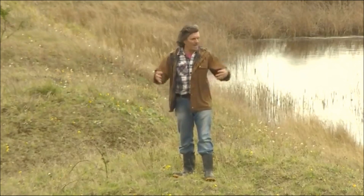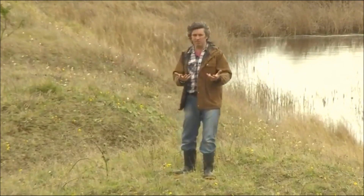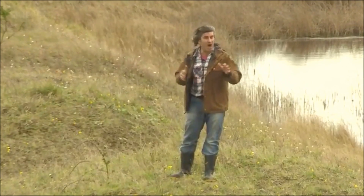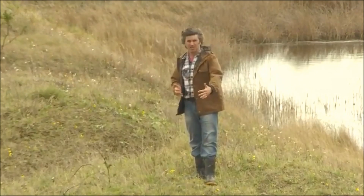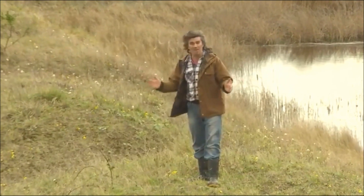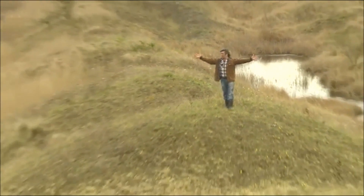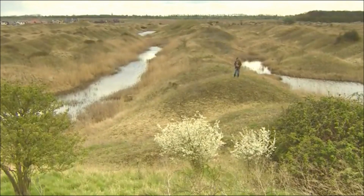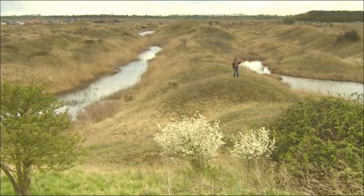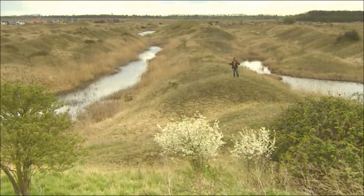Great-crested newts need a whole network of ponds fairly close together so they can meet up to breed, with lovely clean unpolluted water. But they also need open spaces and a bit of scrub so they can come out in winter and hibernate. This place has got it all — perfect great-crested newt territory, with the highest population in the whole of Europe.